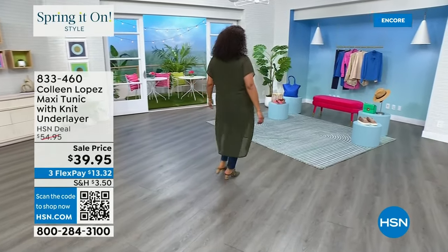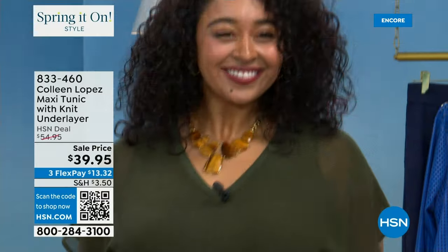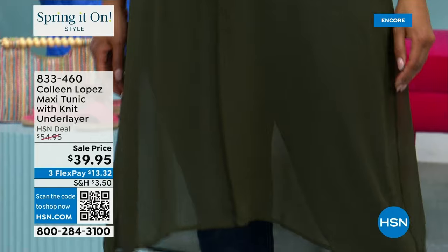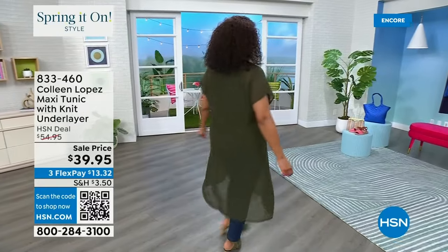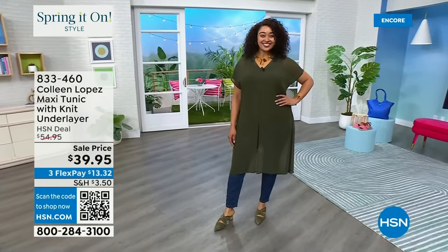This long flowy nick — isn't it cute? It's a brand new price today: $39.95, three payments of $13.32. It comes in four colors: this beautiful olive, and then we also have black, a plum color, and a camel color.